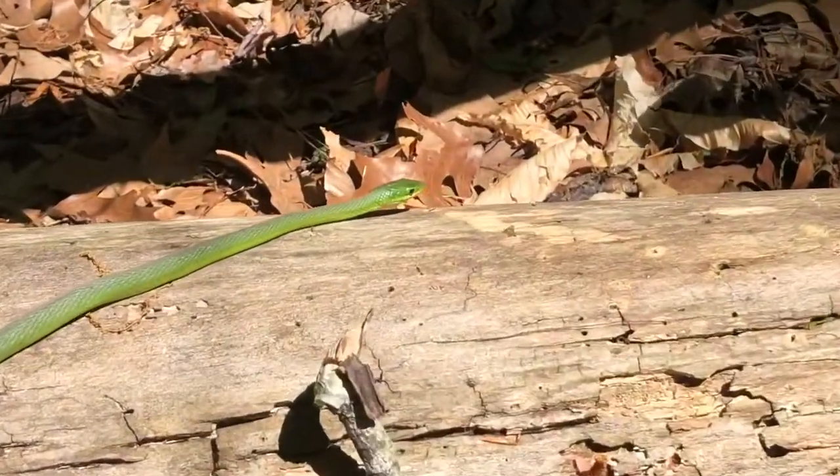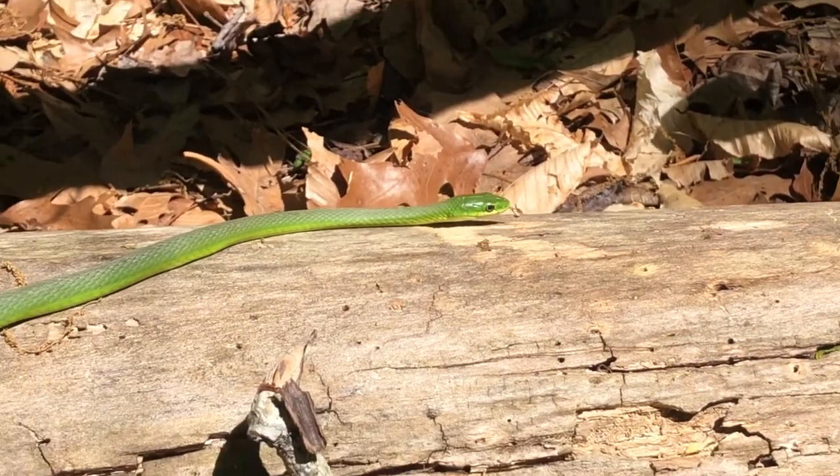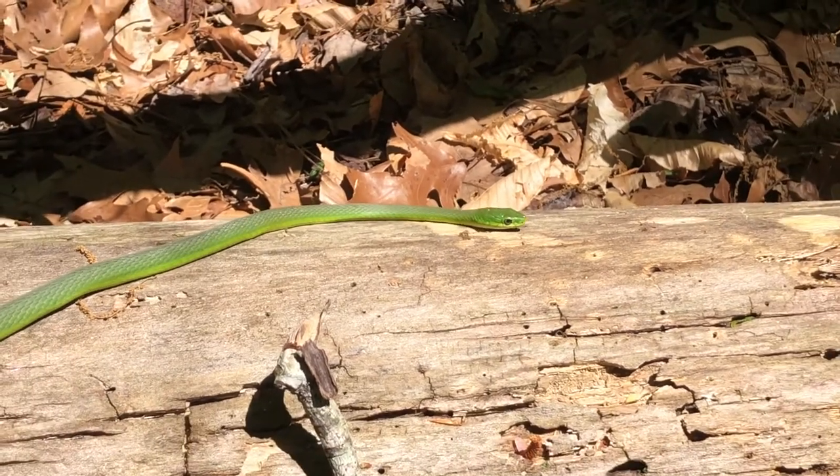This footage of a Rough Green Snake was recorded at Naval Support Activity Hampton Roads, Northwest Annex, located in southeastern Virginia.